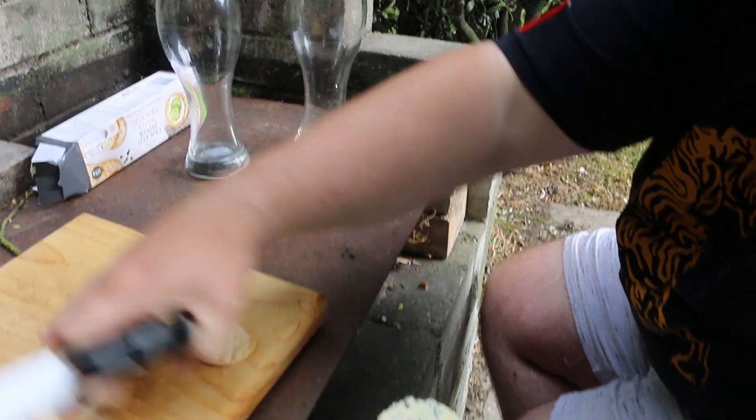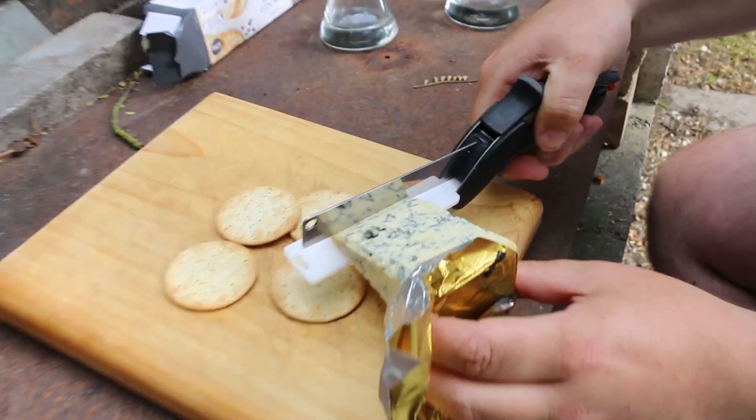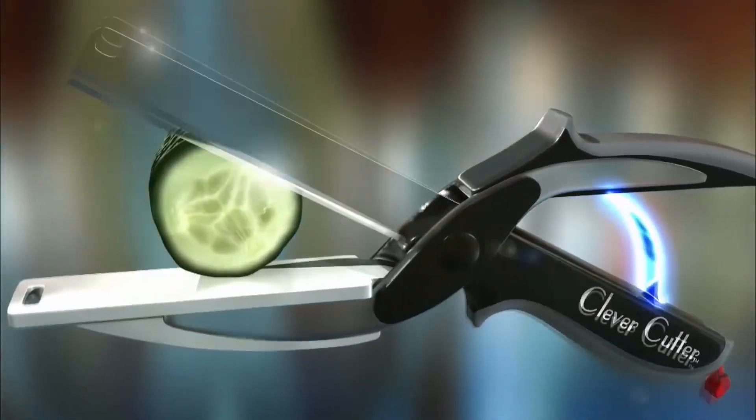The razor-sharp stainless steel blades slice through food quickly and easily, unlike scissors. Clever Cutter's secret is the power pressure handles that automatically open for quicker, easier slicing.